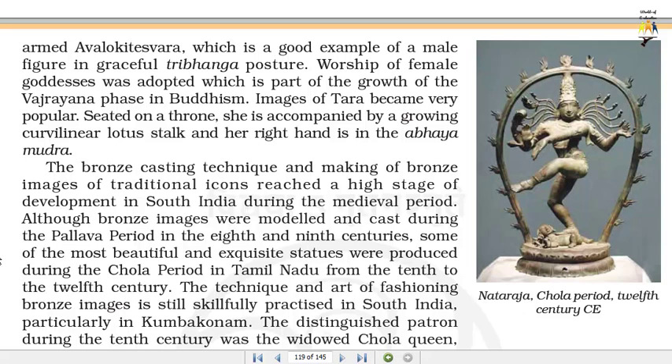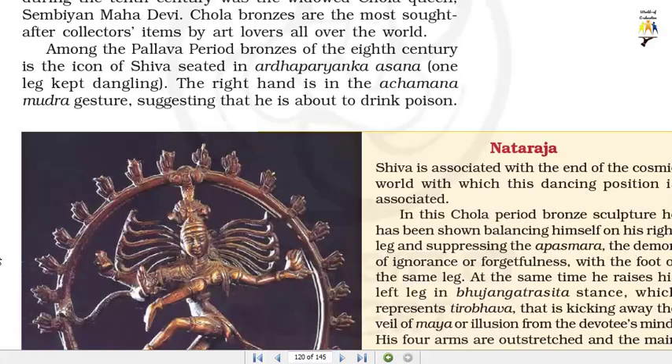The bronze casting technique and making of bronze images of traditional icons reached a high stage of development in South India during the medieval period. Although bronze images were modelled and cast during the Pallava period in the 8th and 9th centuries, some of the most beautiful and exquisite statues were produced during the Chola period in Tamil Nadu from the 10th to the 12th century. The technique and art of fashioning bronze images is still skillfully practiced in South India, particularly in Kumbakonam. The distinguished patron during the 10th century was the widowed Chola Queen Sembhin Mahadevi. Chola bronzes are the most sought after collector's items by art lovers all over the world.